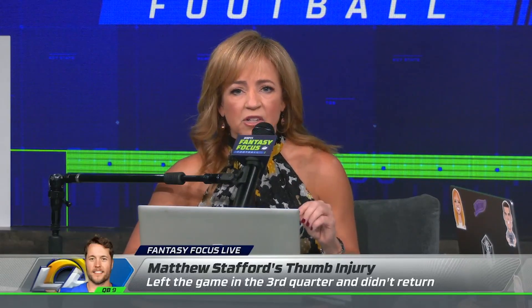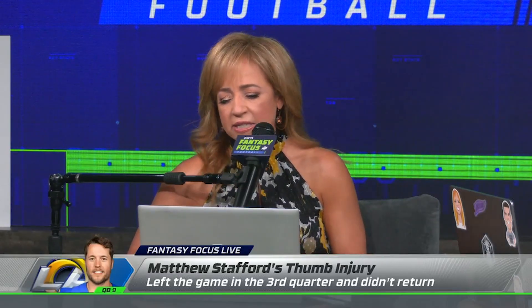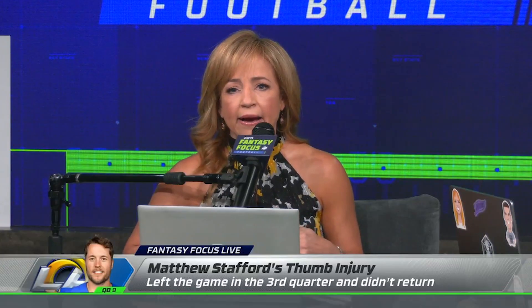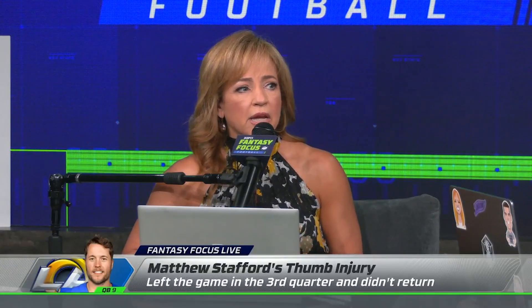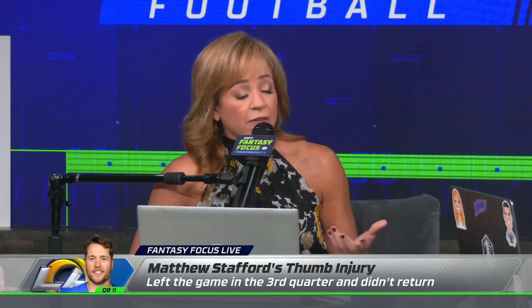Matthew Stafford had a thumb injury when he came to the Rams. He played the back half of his final season with the Lions with a torn UCL — just put that in the Matthew Stafford Hall of Fame list of playing through injuries. He goes to the Rams and they get it fixed in the spring.